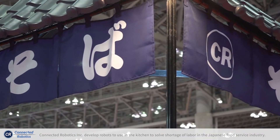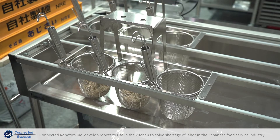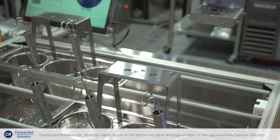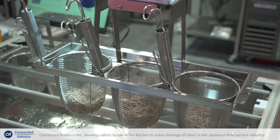The soba robot is cooking soba, a traditional Japanese noodle very popular in Japan. The robot takes the noodles from the restaurant worker and boils them in the boiling cooking system.